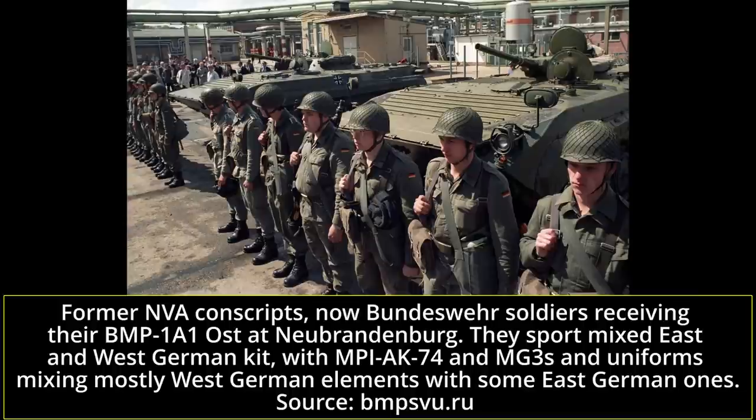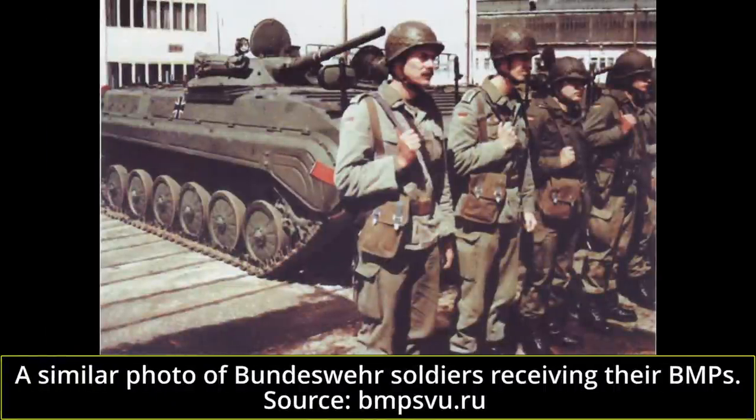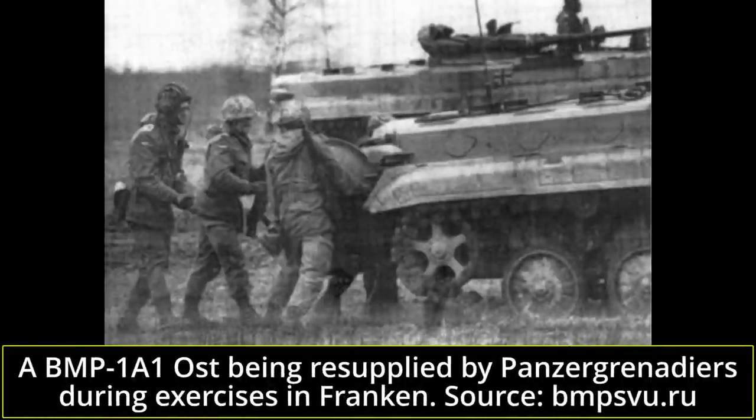The BMP-1A1 Osts were delivered to the Heimatschutzbrigades from late 1991 to early 1993. They were operated during a transitional period for the Bundeswehr, which was incorporating the former NVA within its ranks. The BMP-1A1 Ost was largely meant as a training vehicle and a way for the Bundeswehr to keep the last generation of NVA conscripts operational with familiar vehicles, without having to retrain them on vastly different West German APCs or IFVs. The units which operated the BMP-1A1 often had a very mixed kit — dismounts were typically observed using the West German MG3 machine gun alongside the East German MPi AK-74 rifle.